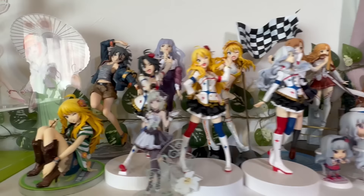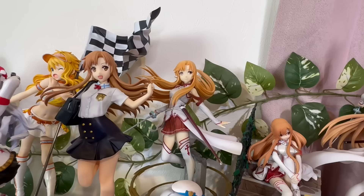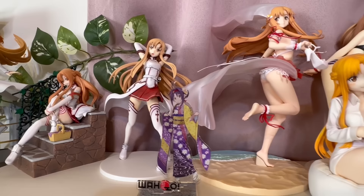Right next to the Quintessential Quintuplets is my Idol Master section. The three figures in the front are crane figures, and these three are based off the art on the Blu-ray covers. In the back is Mickey wearing a racing outfit — super cute. I also have a lot of Asuna from Sword Art Online. This one is the only prize figure, but I think it's super cute how there's a sandwich box and she's waiting for Kirito on the stairs, and one acrylic of Yuki.